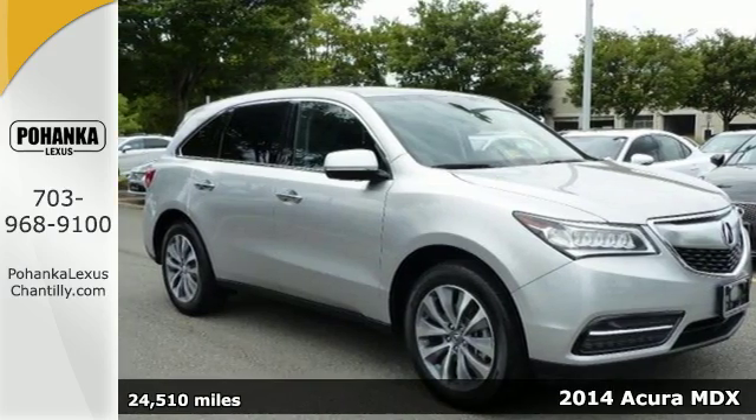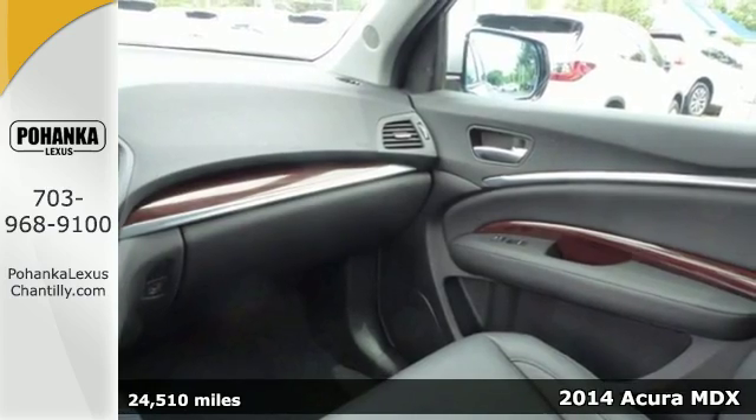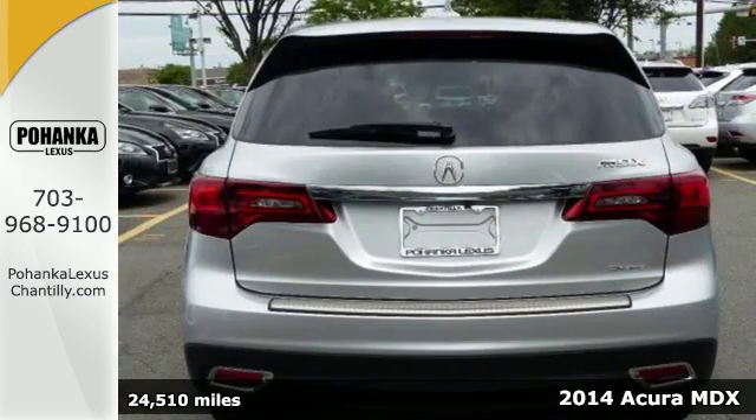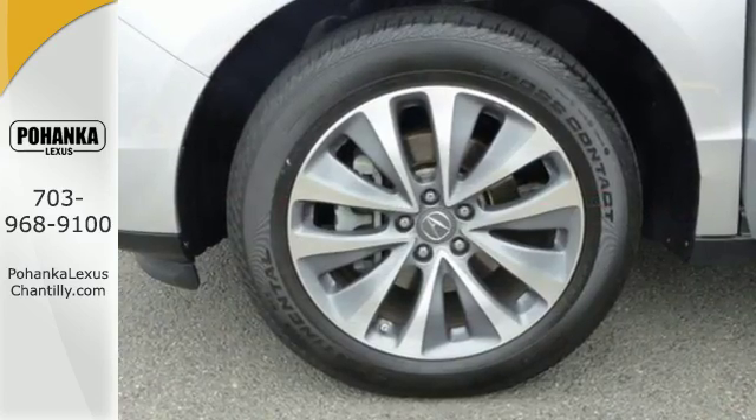It's a 2014 Acura MDX. Seat seven comfortably in this family-friendly luxury SUV. It will appeal to everyone with the power moonroof, heated front seats, and leather upholstery.